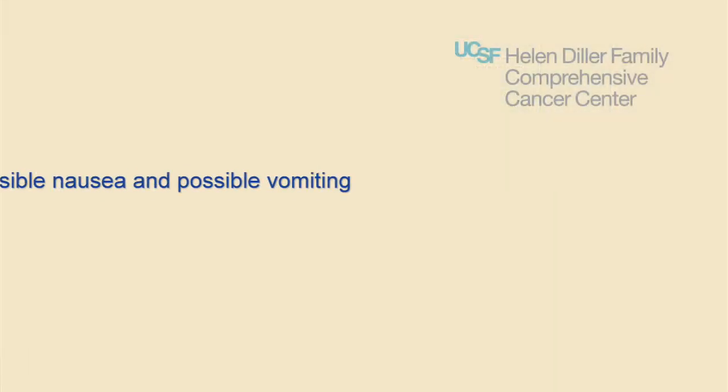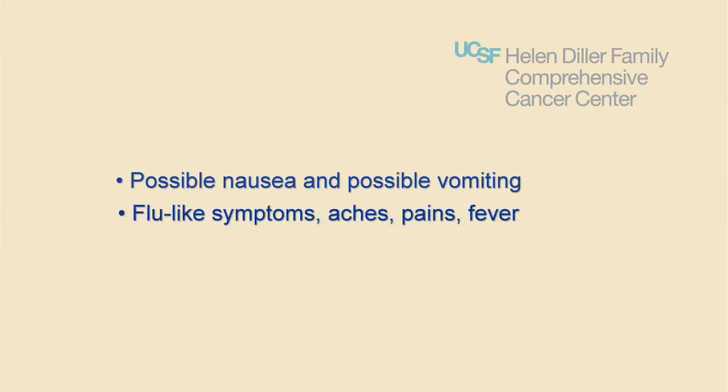Chemotherapy can cause several side effects. Patients need to be prepared for nausea and possible vomiting, severe flu-like symptoms, body aches and pains, including a mild fever below 101 degrees.